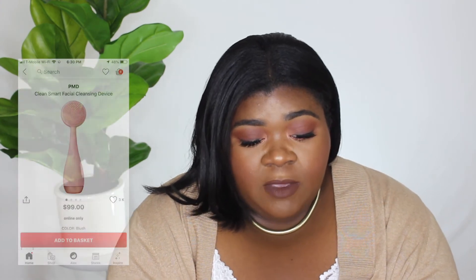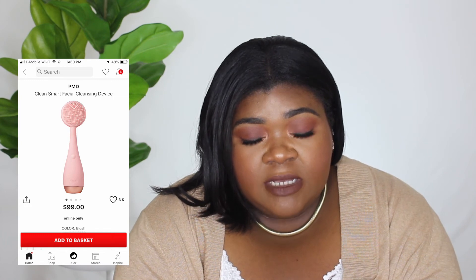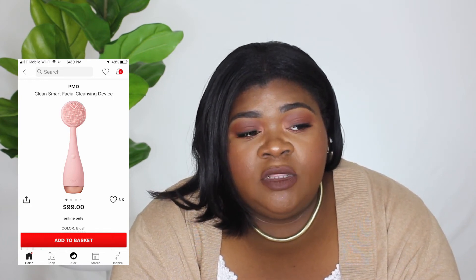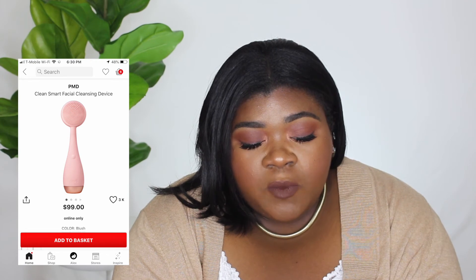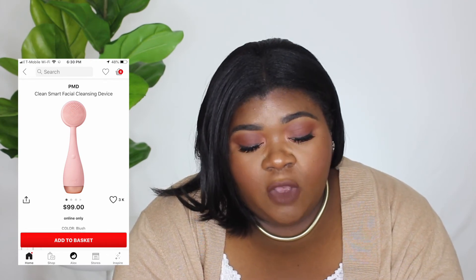The next thing on my wish list is the PMD Clean Smart Facial Cleansing Device. I really like this — I wanted to try the Foreo but I like the PMD because it has a handle. It's $99 and I like the color Blush, so I'm thinking about picking that up.